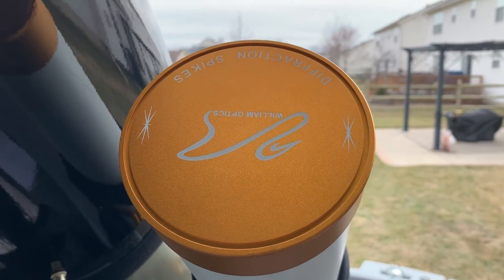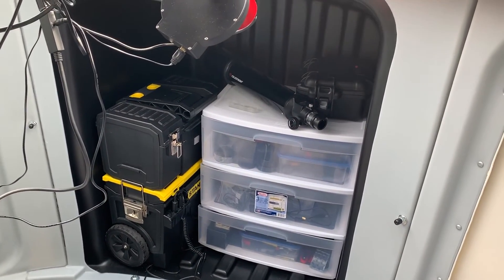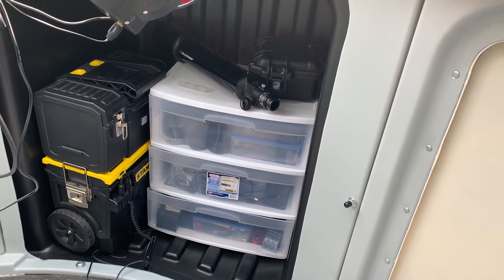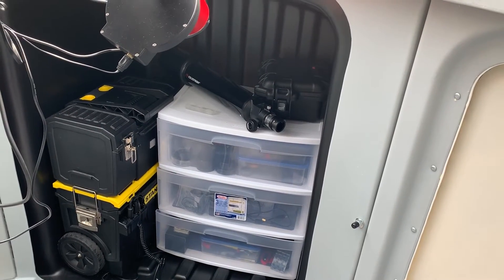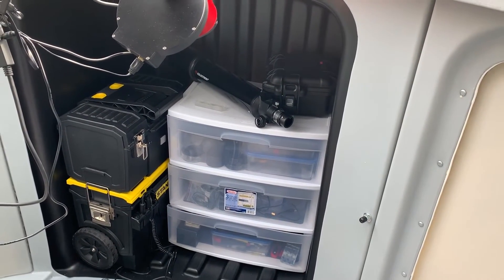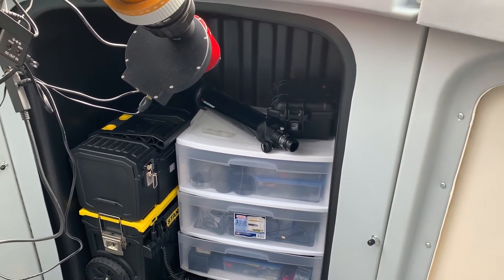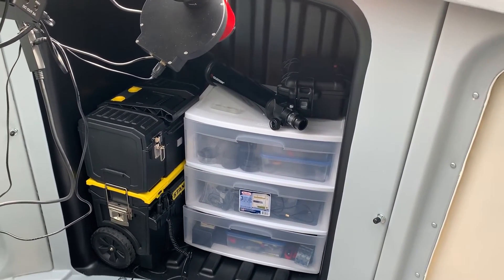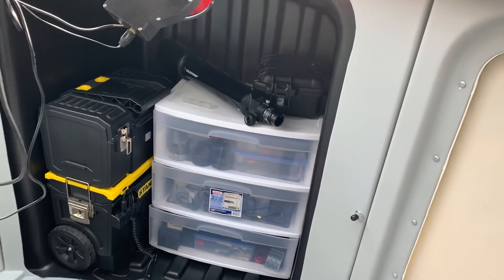In the equipment bay behind the mount and scope I've got my 12-volt deep cycle battery. I don't like having anything else running off that battery once the dew straps are on — I want clean power for my cameras, so I run those off AC converters. I've also got a three-drawer storage bin that I think I paid $20 for at the local supply store, and a piggyback guider scope that I'm still deciding on long term.